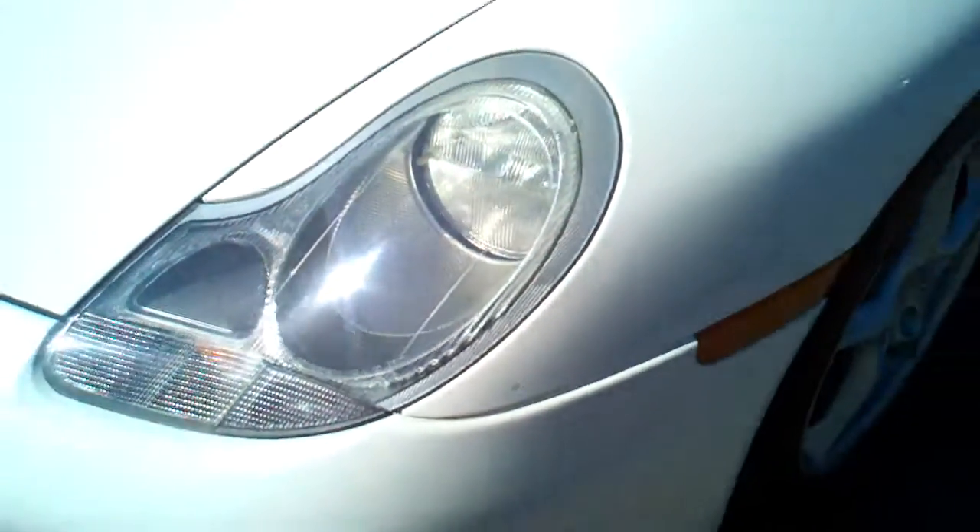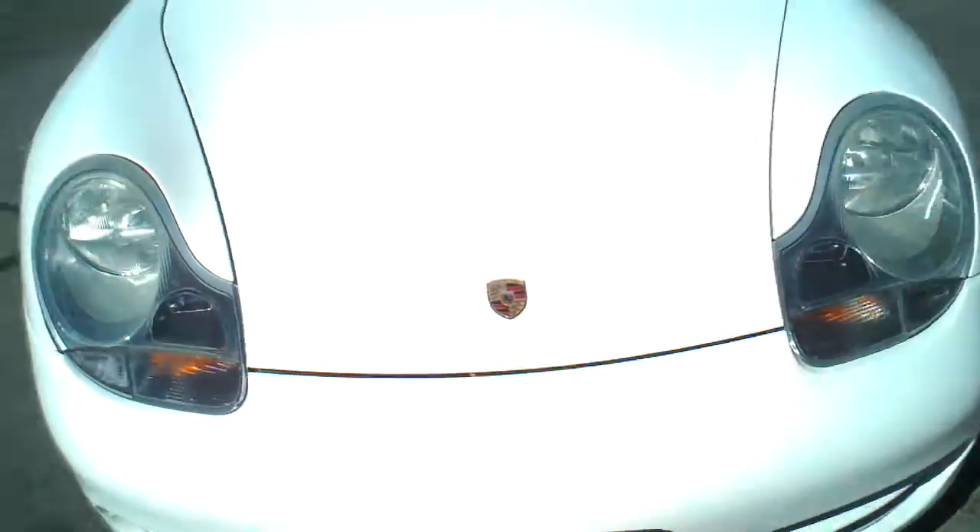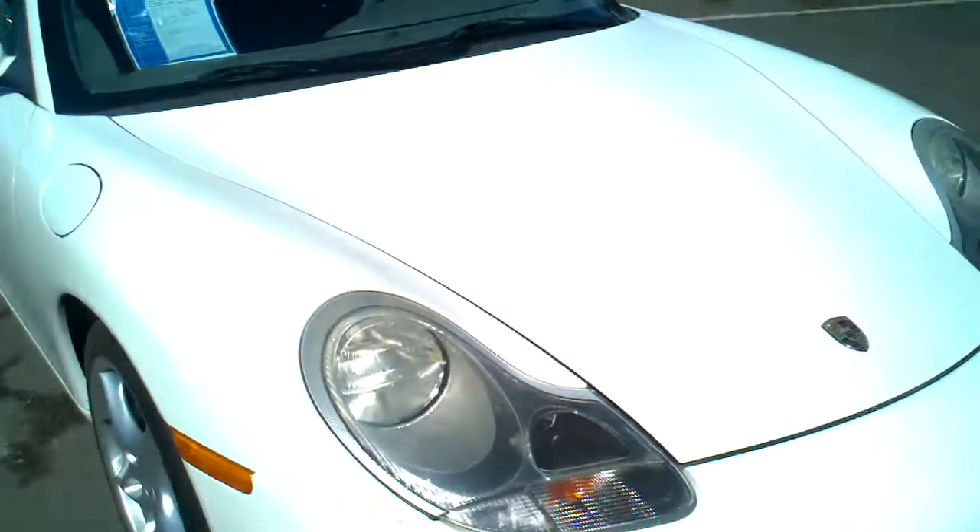There are little rock chips right there. I'll just continue to walk around it. Overall, for a 2000, the paint is in excellent condition.